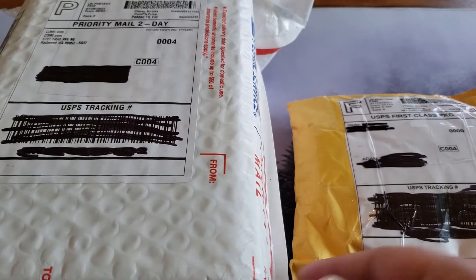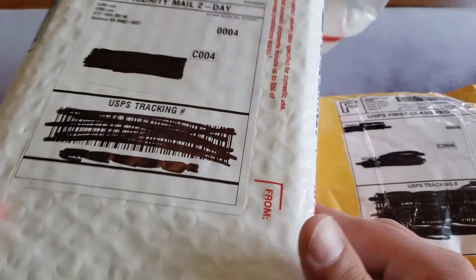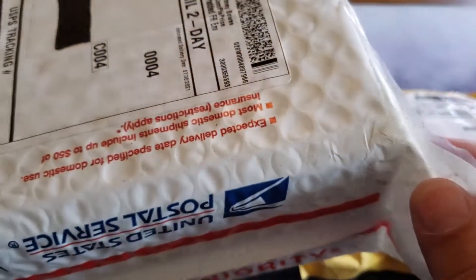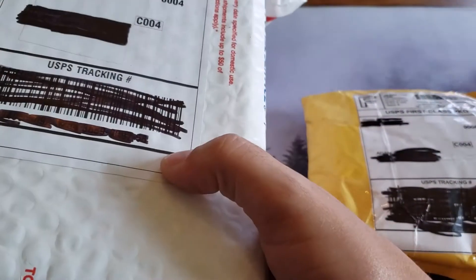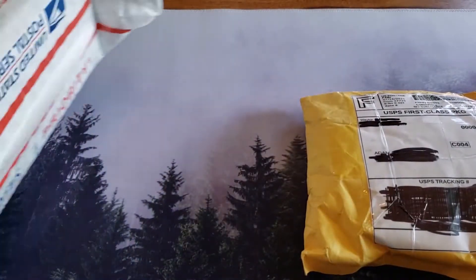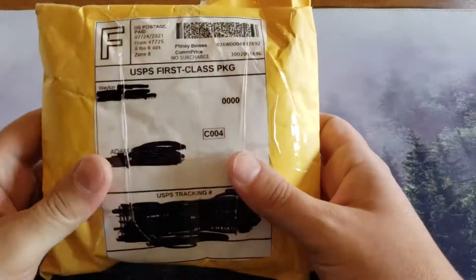Anyway, welcome back guys, we're just kind of doing a mail video today. I received a couple of packages - one we'll open up second is from COMC. This is my second graded card purchase so I'm really excited about this. We got like next level cards from the guys I got the first time. This is a brick, man - this was a few pounds, that's a big one.